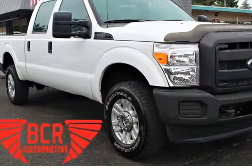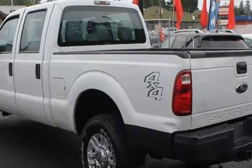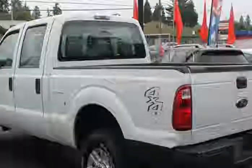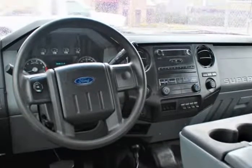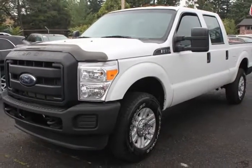This 2014 Ford F-350 is brought to you by VCR Automotive Inc. We have for sale a beautiful white 2014 Ford F-350 SD with a 6.2L V8 OHV 16V 4-drive with 253hp.